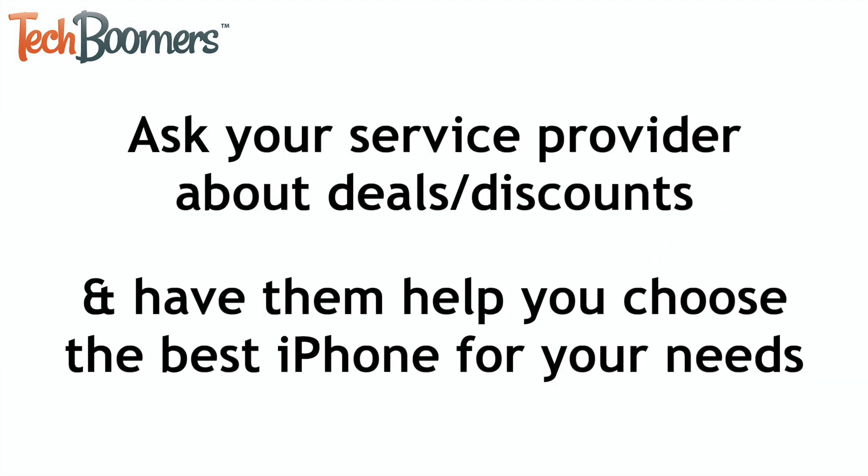In order to get the best deal, we'd suggest chatting with your mobile service provider to see if they have any discounted iPhones available, and ask them to help you through the process of selecting the right iPhone for you.